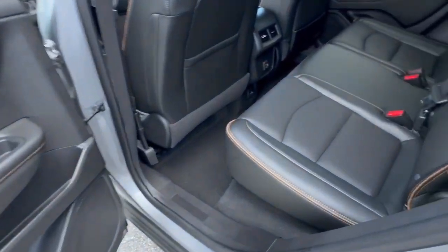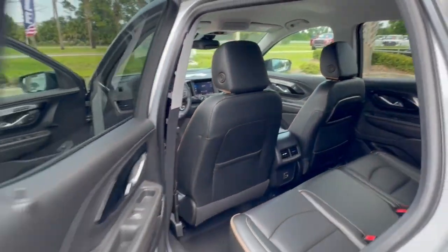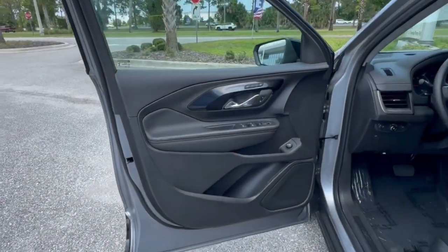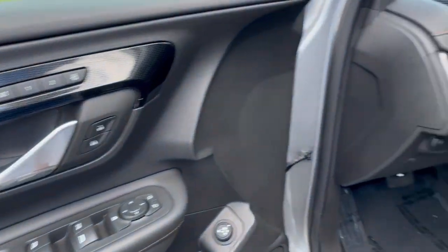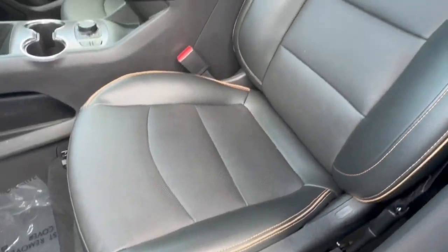Heated steering wheel, pre-collision system, intelligent auto on-off high beams, lane departure warning, hands-free liftgate, all-wheel drive, keyless entry, four-cylinder engine, remote engine start, satellite radio.